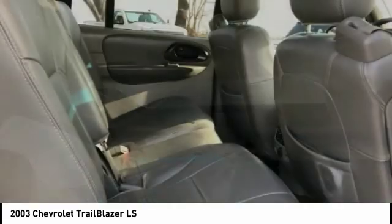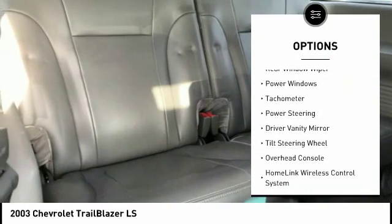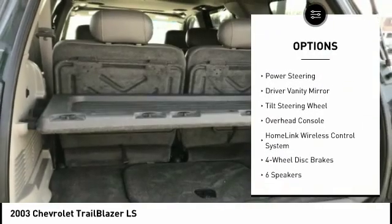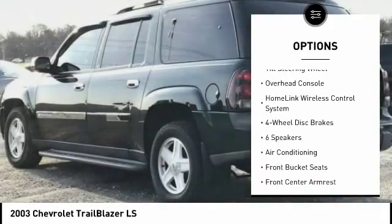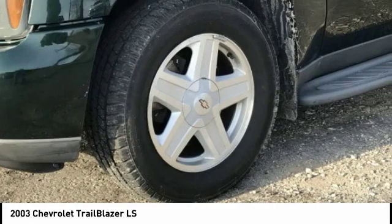Here are some of this vehicle's great options: fog lights, front wheel independent suspension, four-wheel disc brakes, rear window wiper, power windows, tachometer, power steering, driver vanity mirror, tilt steering wheel, and overhead console.